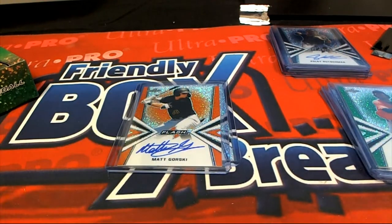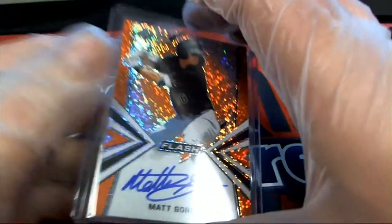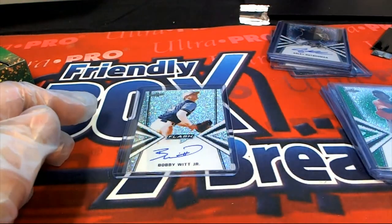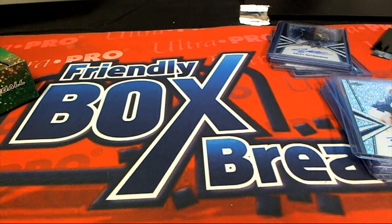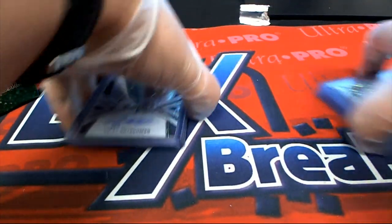And then we have a Matt Gorski, number 7 of 10. And then the final one out of here is a Bobby White Jr — base auto. Wow, pretty good boxes of Flash, man!